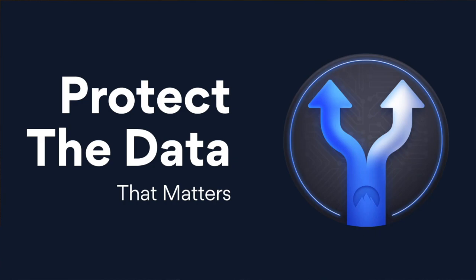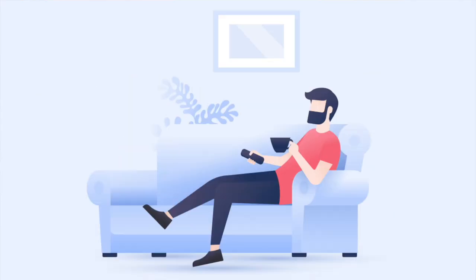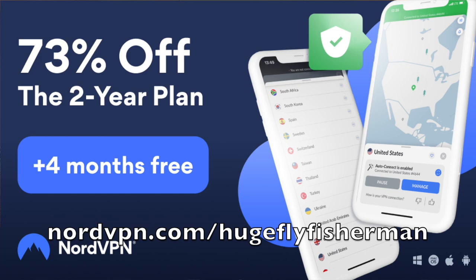Today's video is sponsored by NordVPN, so let's talk about that for a minute. What is a VPN? It's a virtual private network — a service that protects your internet connection and privacy online. Basically, it encrypts your data and hides your IP address by routing everything through servers around the world. NordVPN is easy to use. You can connect with one click, or set up auto-connect. With NordVPN you can also double VPN — I'm not exactly sure what that means, but I think it's like fishing a double nymph rig; you're doubling up with a little extra insurance. You can find streaming platforms at a lower price, or if a platform isn't available in your country, you can use NordVPN to change your virtual location. To sign up, go to nordvpn.com/hugeflyfisherman to get a two-year plan plus four additional months with a huge discount. Thanks NordVPN for sponsoring this video.